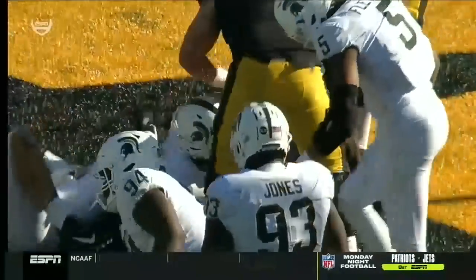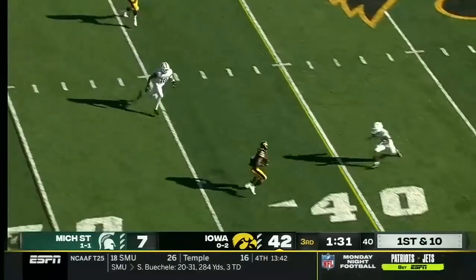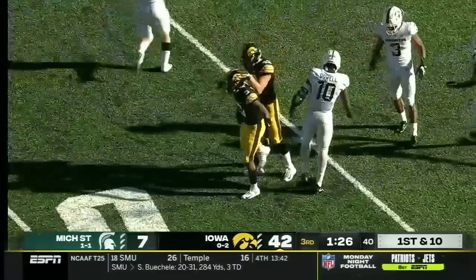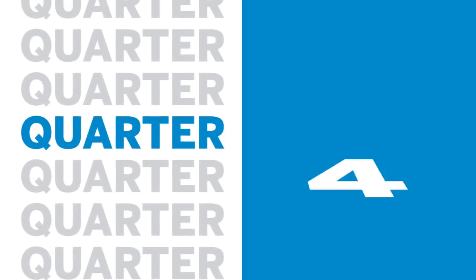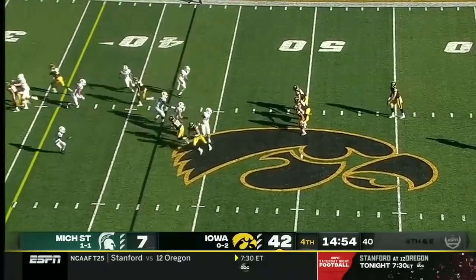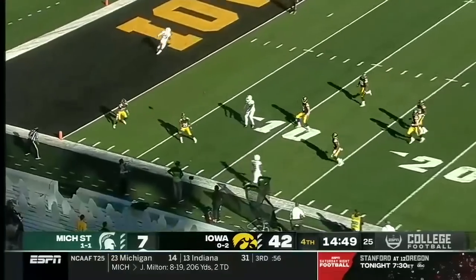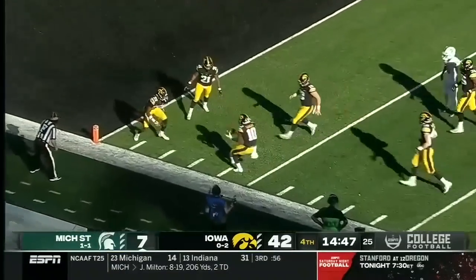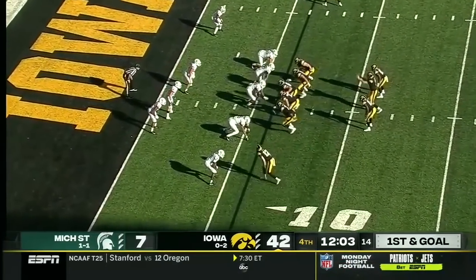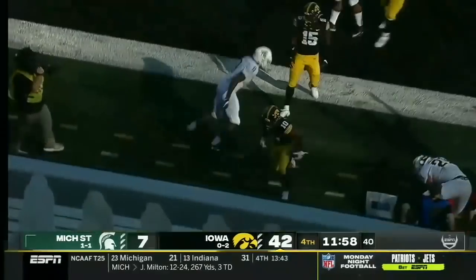Sergeant finds that little crease for the touchdown. So the Hawkeyes are scoring their first offensive touchdown in the second half in their last six Big Ten games — a delayed punt by Tori Taylor — and he finds the corner, perfect job done.